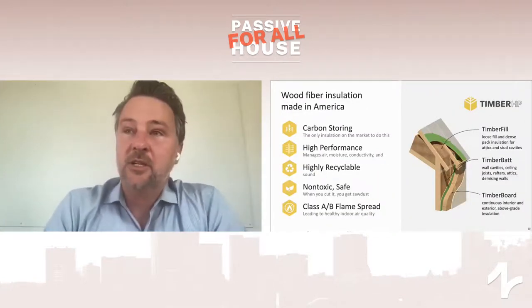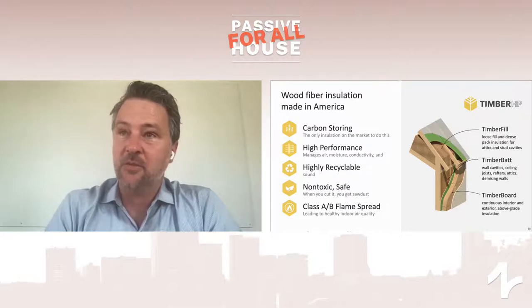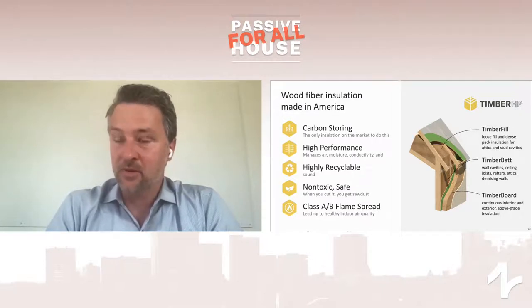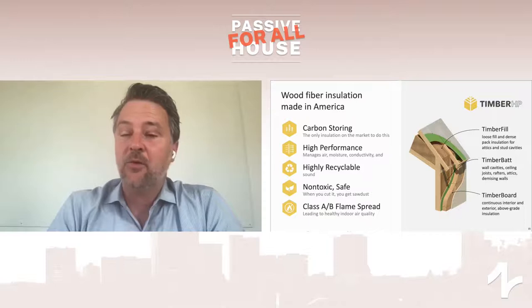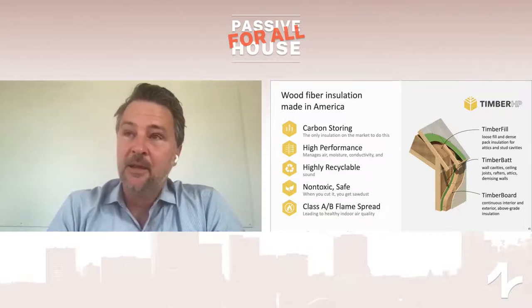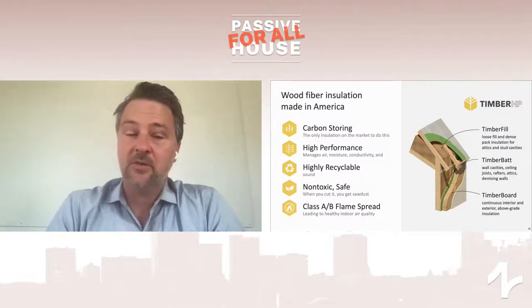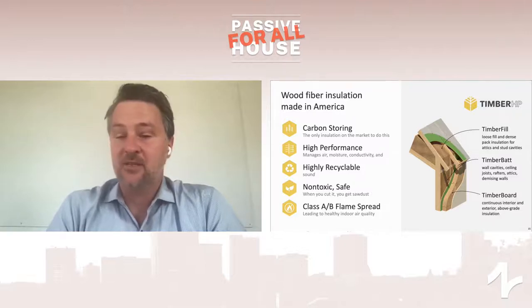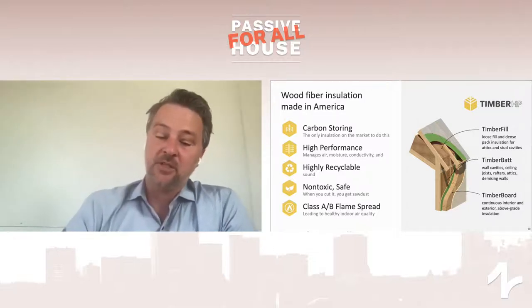When we're talking about wood fiber insulation that we'll be manufacturing domestically, we're talking about three products: a fill product, which is a drop-in replacement for cellulose; a bat product, which is a replacement for mineral or fiberglass bat; and a board product, which is a continuous exterior insulating layer. Key things to note about these products, in addition to their performance being competitive with standard insulations in the market, are that they are carbon-storing with a carbon-negative footprint, high performance, highly recyclable at end of life, with very low additives — 95% wood — and they perform well in terms of flame class, so they can be used on a variety of project typologies.